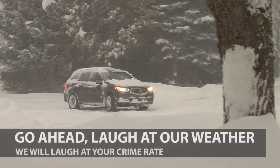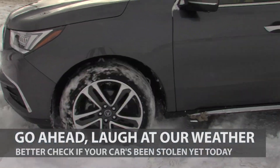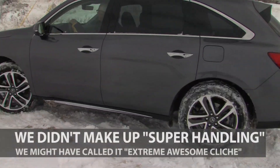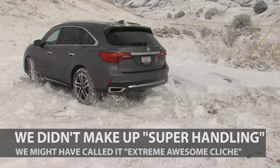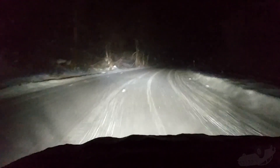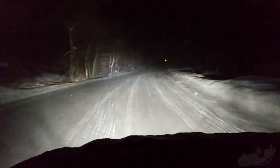Snow driving is scary and cold is uncomfortable. The Acura MDX has what they call super handling all-wheel drive that moves power front and rear and side to side, making it pretty impressive on white roads.